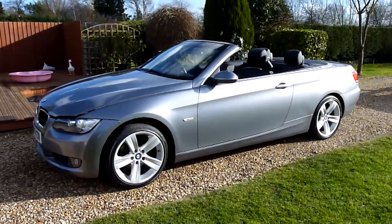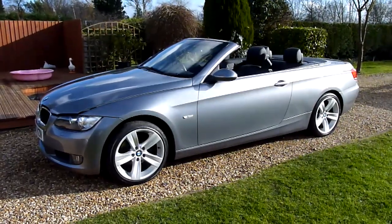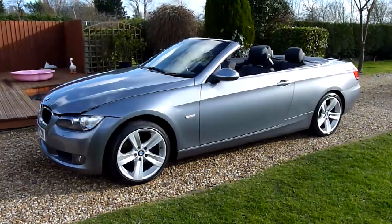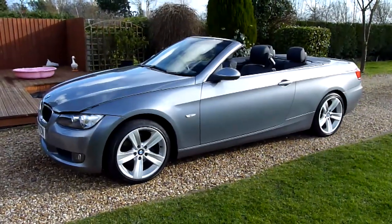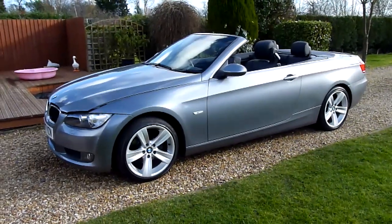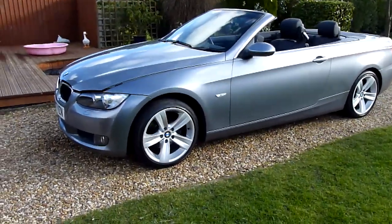She's just come in to us from a BMW main agent, where we get a lot of our cars from. Their cars are always spot on, always very well looked after. She was part exchange for a new BMW, and hence the condition of the car is really nice.